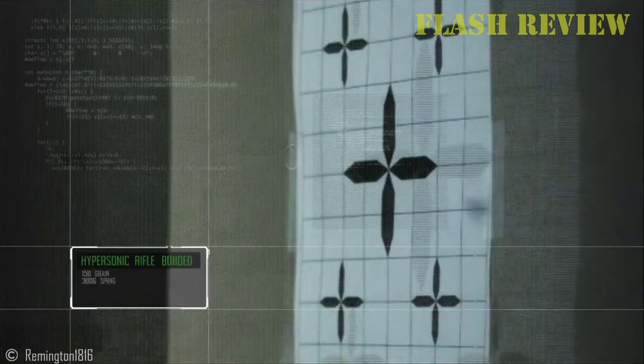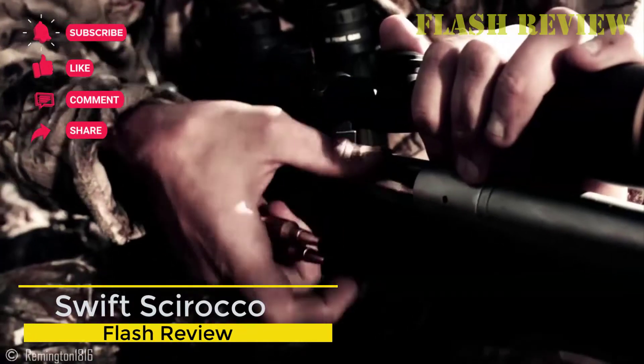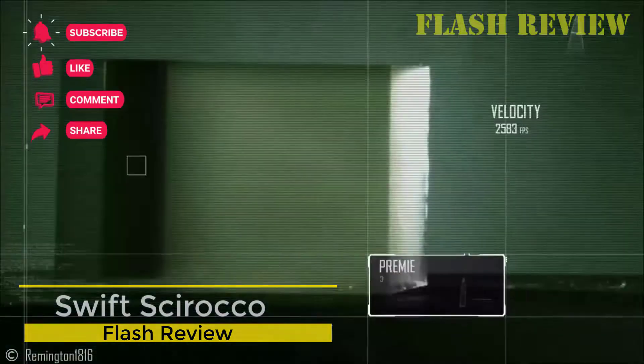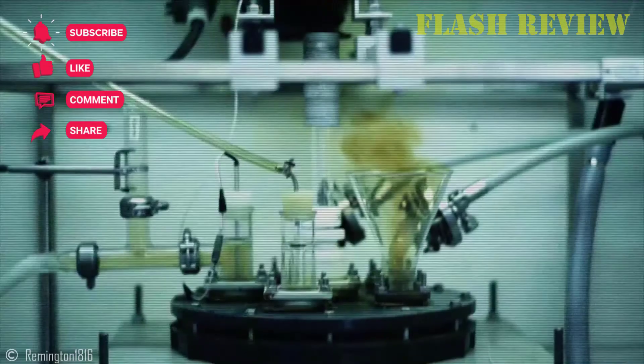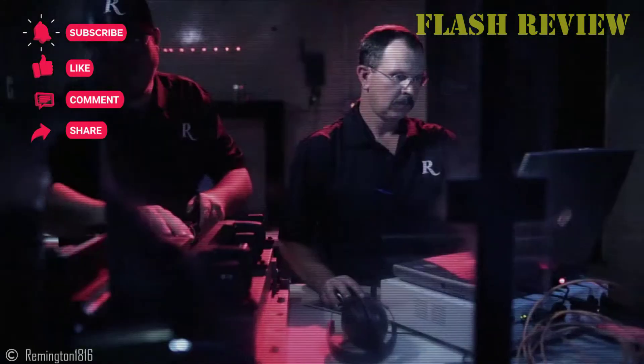Over my many years of deer hunting, I've come to favor certain bullets, including both quick expanders and premium bullets. Here they are, in no particular order. Swift Sirocco. I am, admittedly, a bullet junkie. I like many different types, brands, shapes, and conformations. However, among my favorites and quite high on the list is the Swift Sirocco.